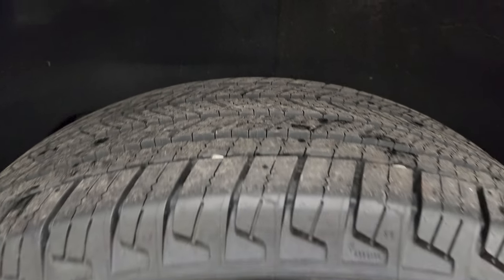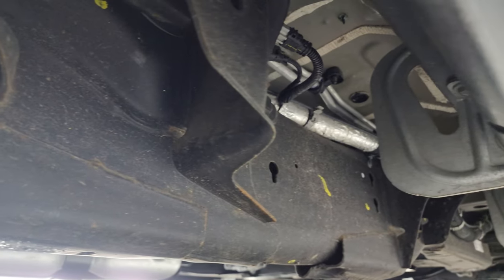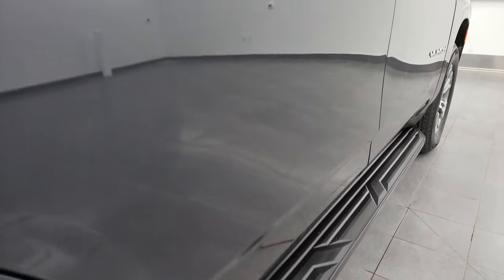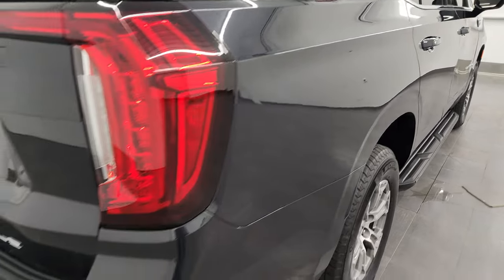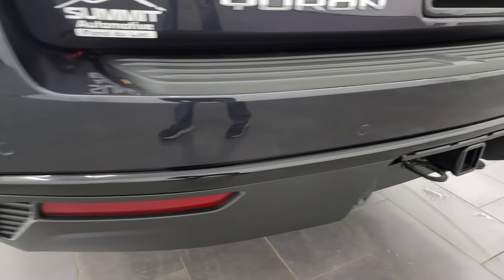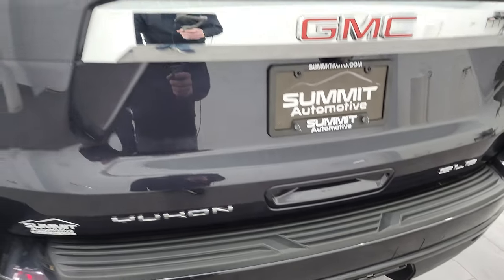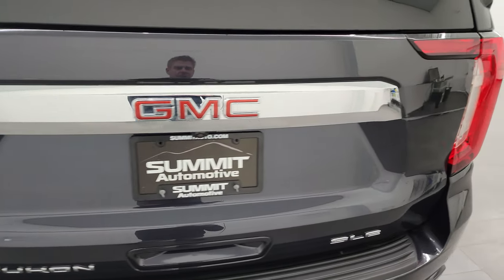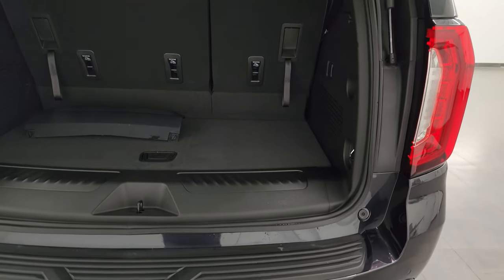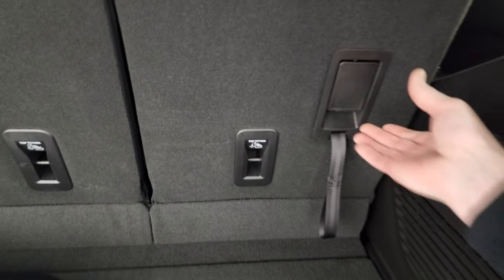The back wheel is in excellent shape and the back tires have just as much tread as the front tires. One owner, clean title history out of Montana — really nice and clean underneath — and less than a thousand miles. It comes with the nice factory running boards. Coming around to the back of the vehicle, you get the rear bumper parking sensors. The rear bumper itself is in great shape. The towing package includes the receiver hitch, four-pin and seven-pin wiring. There's the cover for the receiver hitch — we keep those back here so they don't go missing on the lot.